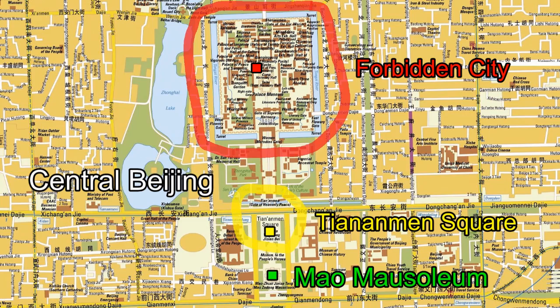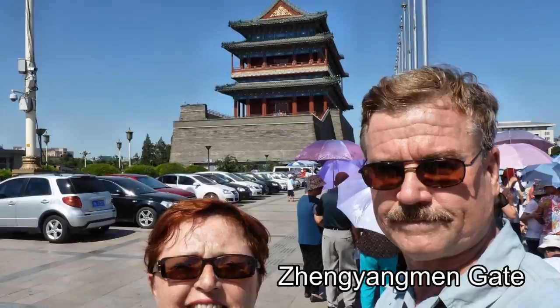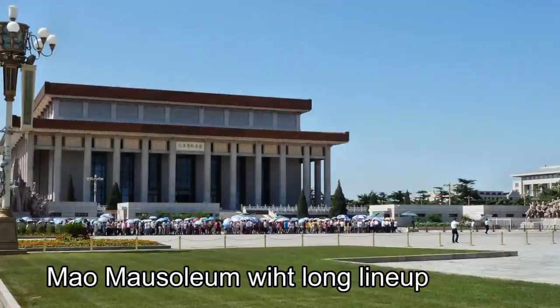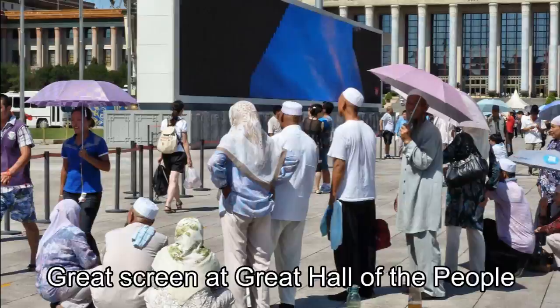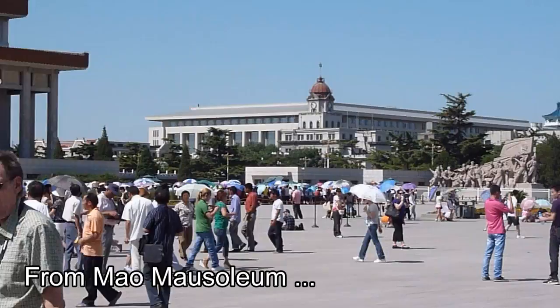Our visit to the Forbidden City was an unhappy one, as I was pickpocketed in front of the Emperor's throne room. We walked through the enormous Tiananmen Square on our way to the Tiananmen Gate entrance to the Forbidden City. In 1959 Mao had the square enlarged to hold over half a million people. In 1976, after Mao's death, a mausoleum was built at the southern end of the square. There was a huge lineup of people at the mausoleum's entrance to see Mao's entombed corpse. We bought a souvenir Mao watch from a vendor in the square.